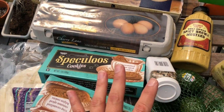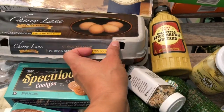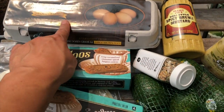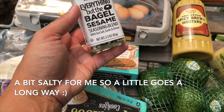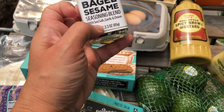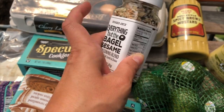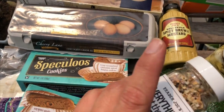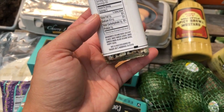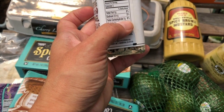Since I'm on the lazy keto diet, I always get eggs — this is the Cherry Lane brand from Trader Joe's. And speaking of eggs, I also got the Everything But the Bagel sesame seasoning blend with sea salt, garlic, and onion. It's zero carbs — just a quarter teaspoon is zero carbs, which is great for keto where you really just need to watch your carbs and sugar.